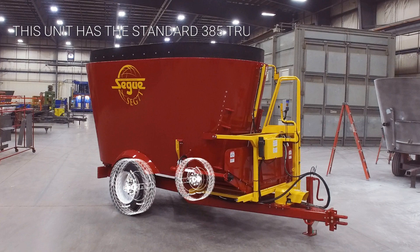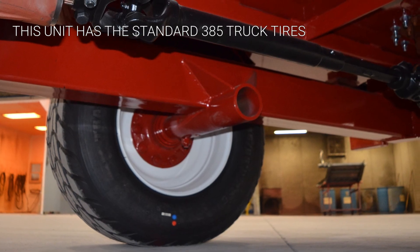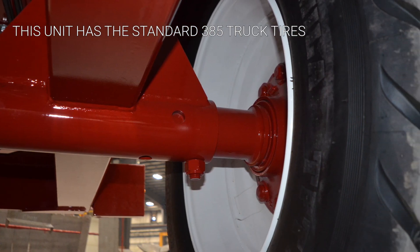This unit has a maximum payload of 14,000 pounds, whether the standard 385 truck tires or the flotation tire upgrade are installed.